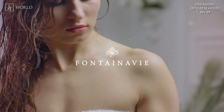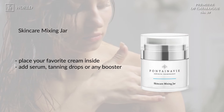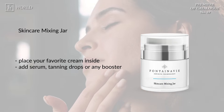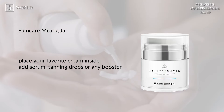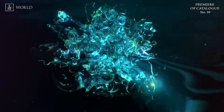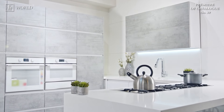Let's focus on the Fontana V Skincare Mixing Jar. The well-known Fontana V series has been enriched with a new accessory — a jar for mixing creams. This cosmetic mixing container featuring a pump offers a convenient way to store, measure and mix any skincare product, for example body lotion and self-tanning drops. Its compact size and secure seal make it ideal for travel.